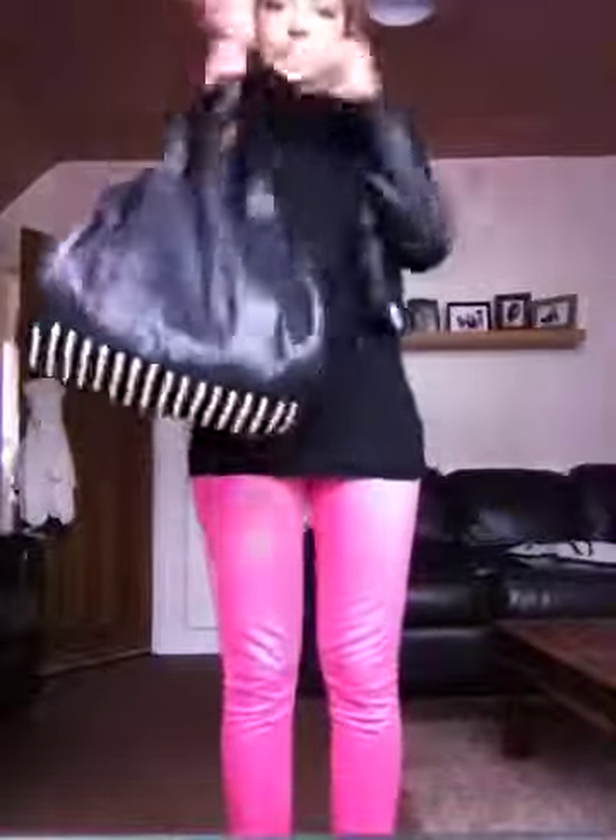And this is the handbag I'm using. So quick outfit of the day, and now onto what I bought for my hair.